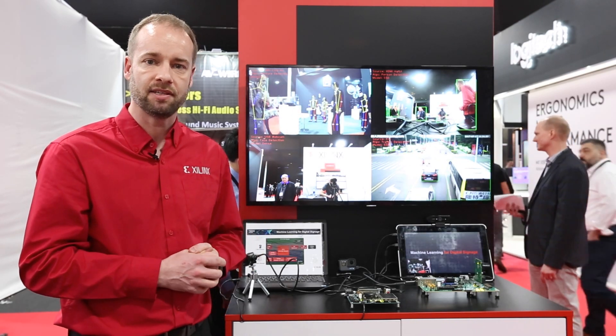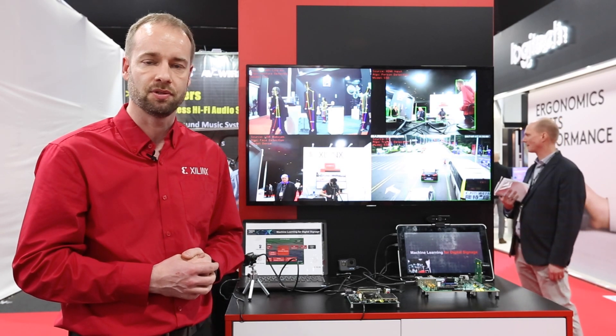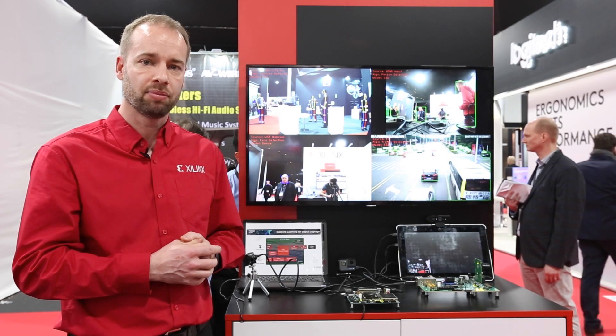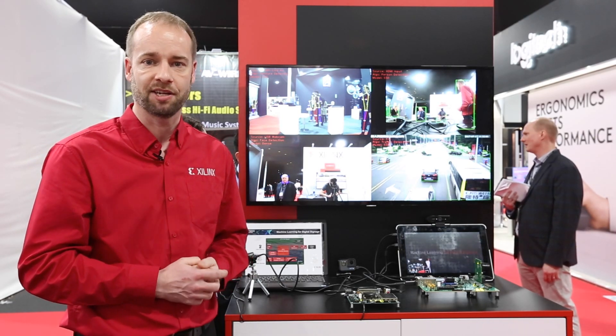It gives you that flexibility to innovate and improve and optimize to your own solutions. If you want to see anything else from what we have at ISE, please visit our website at xilinx.com/ISE2019. Thanks for watching.